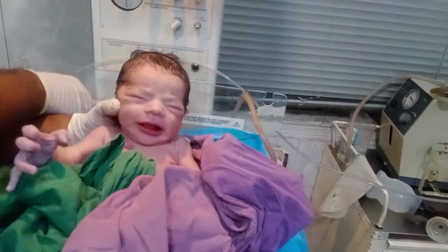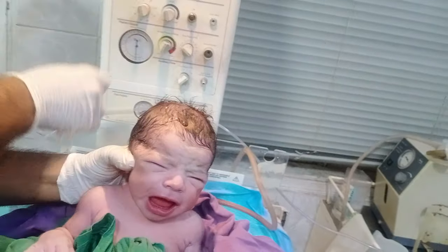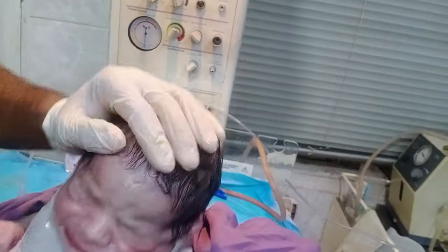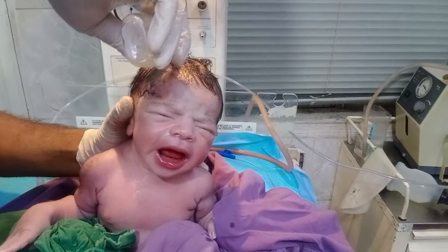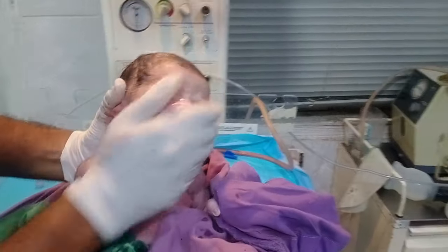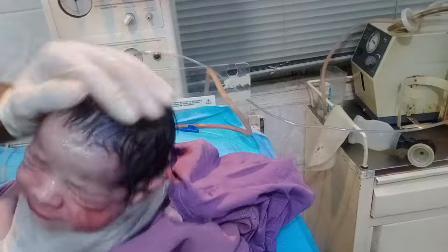Hello guys, welcome to my new video. Look at that — a male baby is present, delivered via LSCS. When the baby came, he did not cry, so suction and CPR were done. CPR stands for cardiac pulmonary resuscitation. If the baby comes and does not cry, it means the baby has a problem, so CPR is done — it is a very initial and critical process.